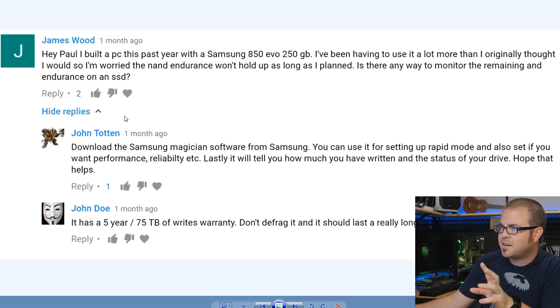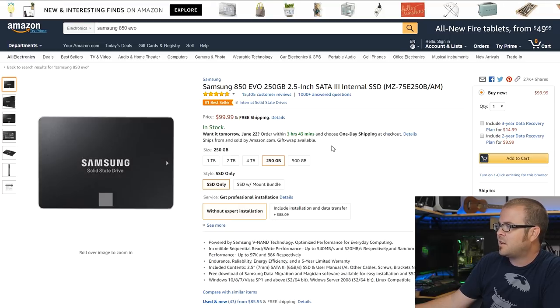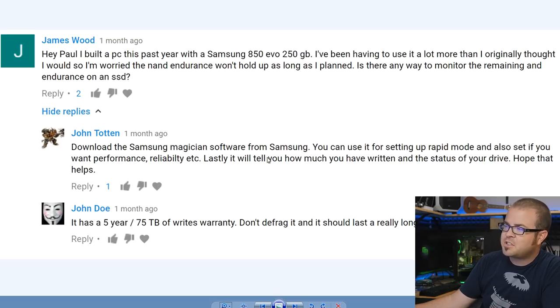James Wood asked a question that got some really good community responses. 'Hey Paul, I built a PC this past year with a Samsung 850 Evo 250 GB. I've been using it more than expected and I'm worried about NAND endurance. Is there a way to monitor the remaining endurance on the SSD?' The Samsung 850 Evo 250 GB is only about $100 and uses 3D NAND — a very solid drive. Thanks to John Totten for chiming in: download Samsung Magician software. It lets you use Rapid Mode for memory caching and shows performance, reliability stats, and total data written.